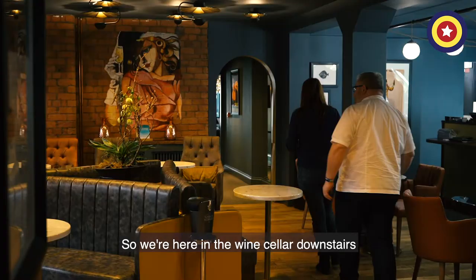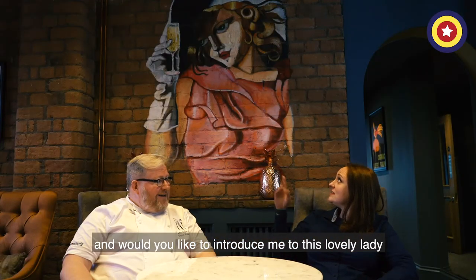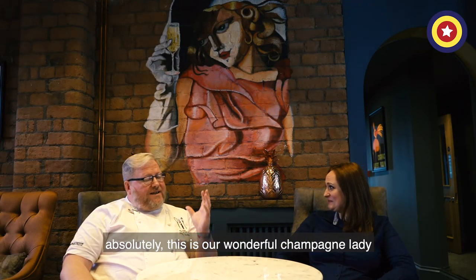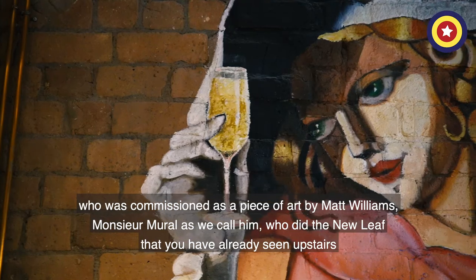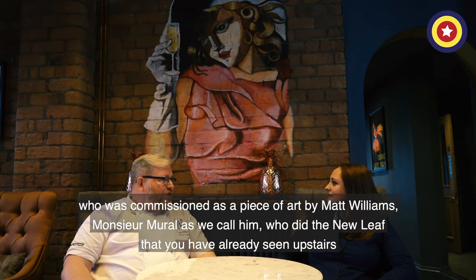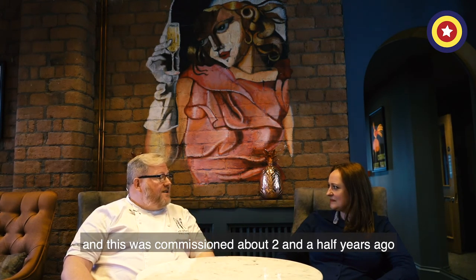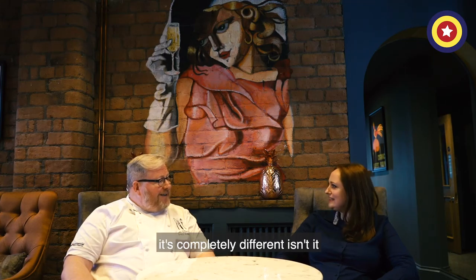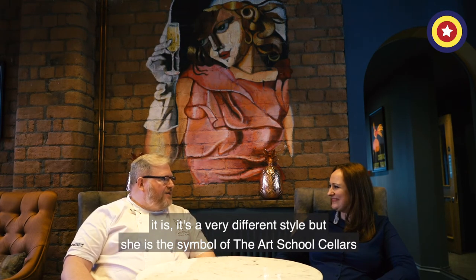So we're here in the wine cellar downstairs. Would you like to introduce me to this lovely lady? Absolutely. This is our wonderful champagne lady, who was commissioned as a piece of art by Matt Williams — Monsieur Mural, as we call him — who did the leaf that you've already seen upstairs. This was commissioned about two and a half years ago. It's a completely different style, but she is the symbol of the Art School cellars. Nice to meet you.